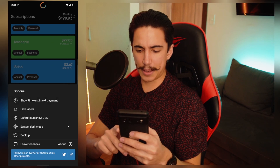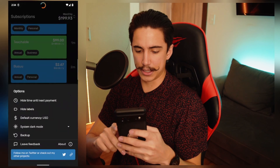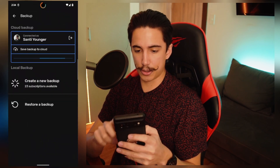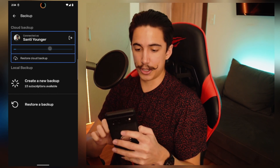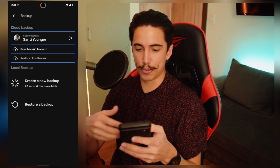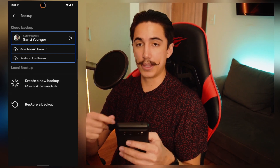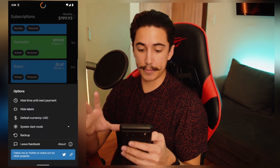You can also hide the time until the next payment, but I really like that — you can see it in the top right here, how that hides. I like keeping that. Backups are pretty handy because you can actually sync to your Google account if you have one, and that's just a way to make sure that if something happens to your phone — you lose it, it resets, whatever and you lose your data — you're covered. You could also create a new backup that you save to your files, and then you can restore your backup from there.